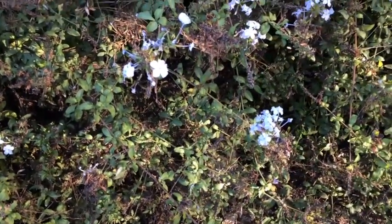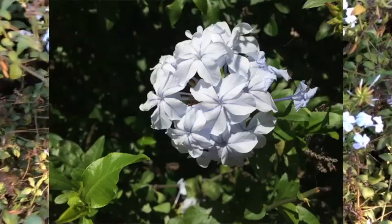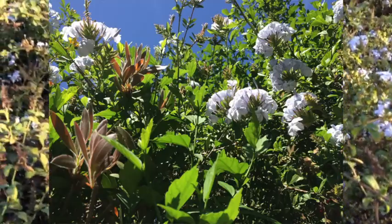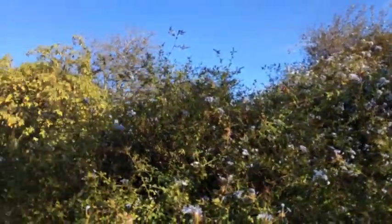You want to see something with a lot of blooms on a bush — this is it. Give you an idea what one looks like. And look at this — it's huge.